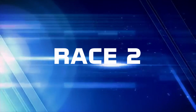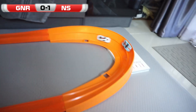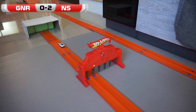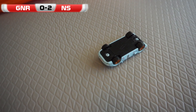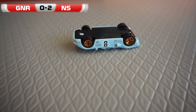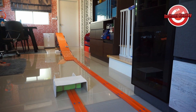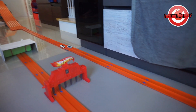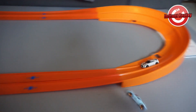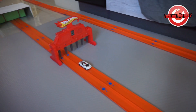Race 2. The GT40 continues to punish himself as GNR must be frustrated — two races now he had the win in hand until he lost control of the car, enabling Nitro Speed to once again come from behind and grab the win and go up 2-0 in this series. This shows it's not just speed that wins these races but it's the handling of the curves. The GT40 was looking great until once again coming out of the curve, he could not control it, and it cost him.